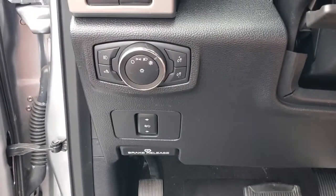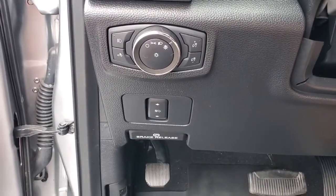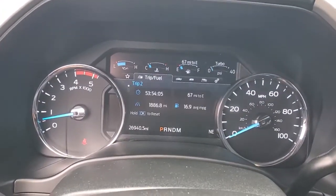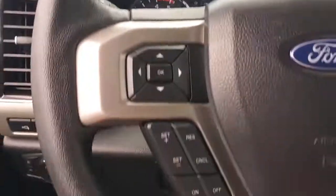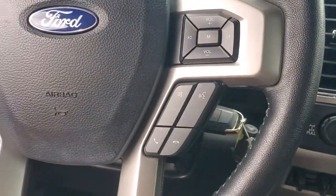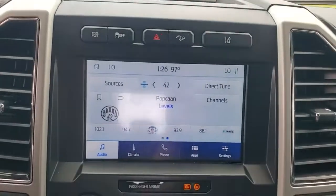The following are some of this vehicle's highlighted options: keyless entry, 8-cylinder engine, remote engine start, power passenger seat, lane-keeping assist, fog lamps, backup camera, blind spot monitor, power driver seat, Wi-Fi hotspot.